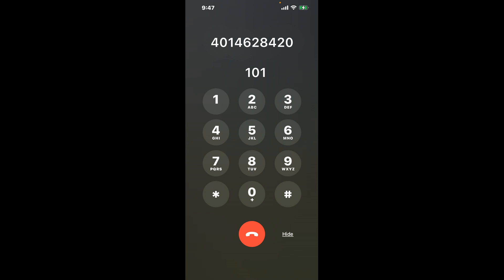First, dial the Rhode Island Unemployment phone number: 401-462-8420. As soon as the automated system starts, here's a little hack — dial the combination 101. This shortcut will bypass the menu and connect you directly to an agent.